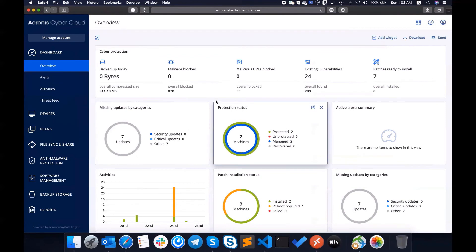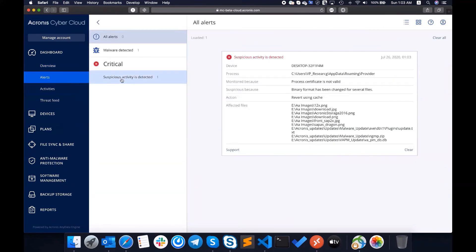Let's switch to the Acronis CyberProtect console. Here we can see the suspicious activity alert with the information about the sample and what files were affected.